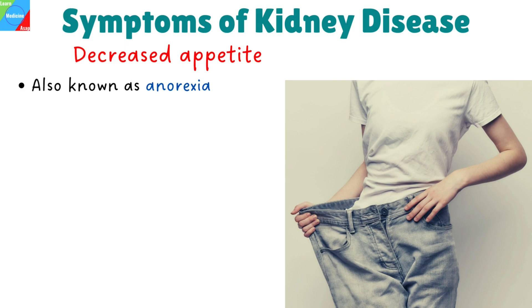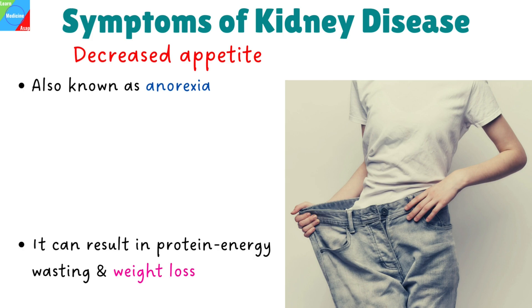Decreased appetite. Loss of appetite, also known as anorexia, is a common symptom among patients with chronic renal disease. As the condition worsens, it can result in protein energy wasting and weight loss.